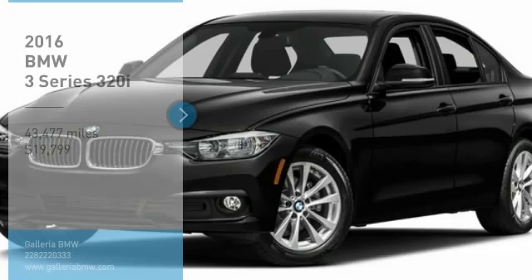Looking for the right vehicle? Check out the 2016 3 Series. Proof that all good things come in threes.